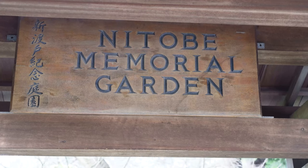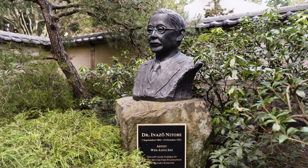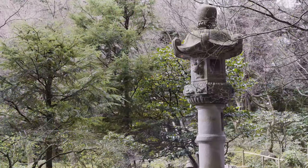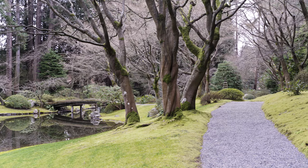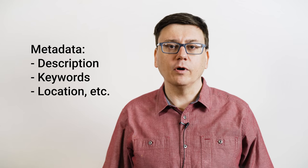Today, we'll be going to the Nitobe Memorial Garden on the campus of UBC in Vancouver to introduce some of the basic principles and techniques for documenting a site or building during a field visit. I'll be demonstrating how to document a site using still photographs and how to streamline the process of preparing your metadata, description, keywords and so on for the Frogbear Repository.